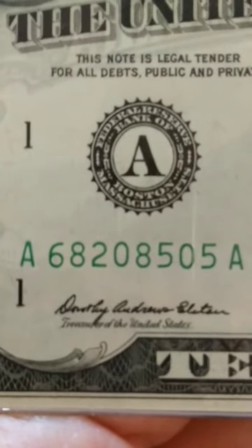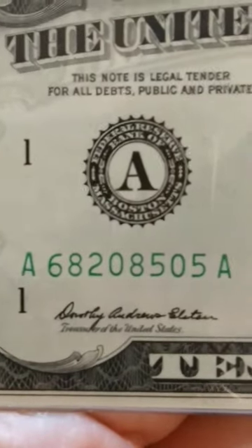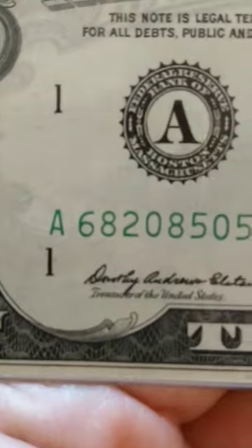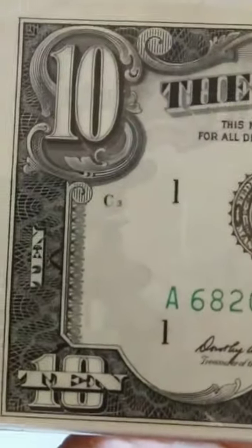I want you to notice the serial number — the 'A' in the prefix and suffix match, and then you have the 'A' in the Federal Reserve Bank of Boston, Massachusetts. You've got the triple-A, folks. That makes this very highly collectible, because you never see the prefix and suffix match with the reserve bank also matching.